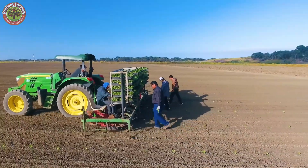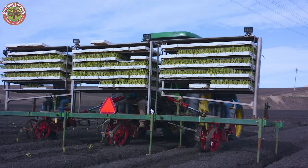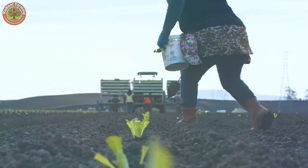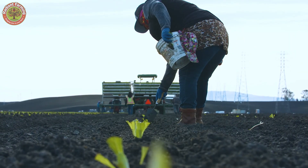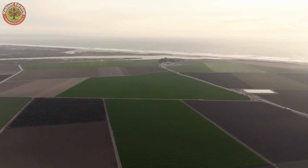These machines have seats for workers who place each seedling into pre-prepared holes. The machine automatically covers the plants with soil at the right depth, ensuring they stand firm. This method saves labor and maintains consistent spacing, optimizing the farming process.